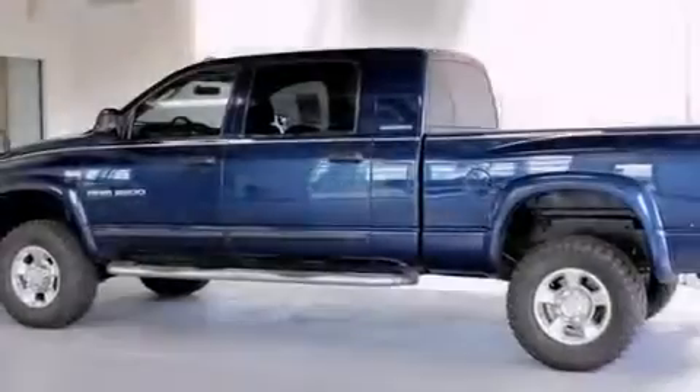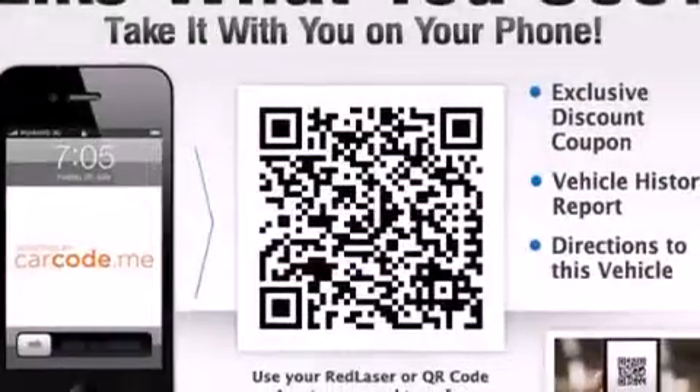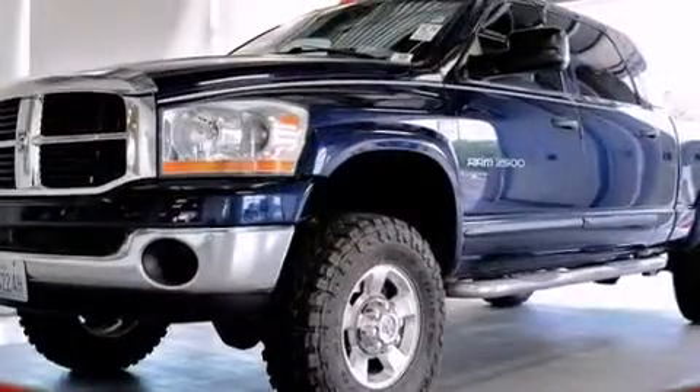All of the following features are included: cruise control, front and rear floor mats, front multi-stage airbags, a Sentry key theft deterrent system, tinted glass, and a full-size spare tire.